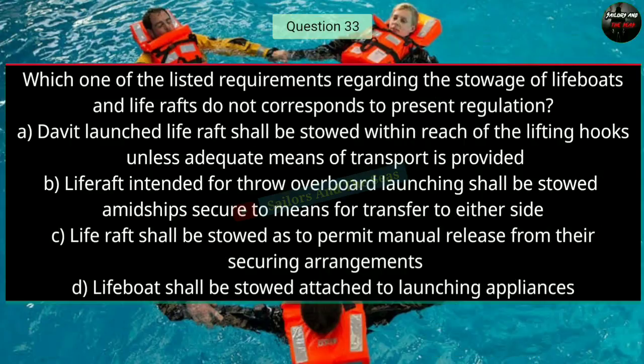Question number thirty-three: Which one of the listed requirements regarding the storage of lifeboats and life rafts does not correspond to present regulations? The right answer is C — life rafts shall be stored so as to permit manual release from their securing arrangements.